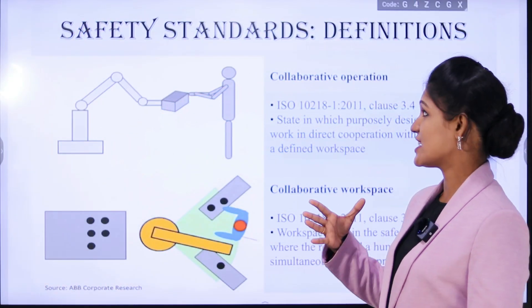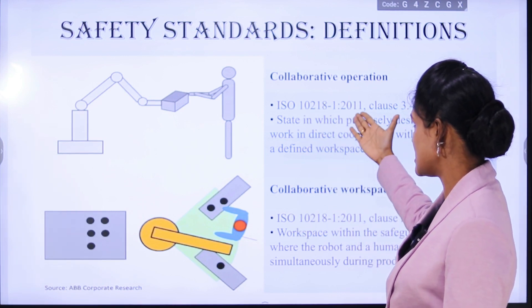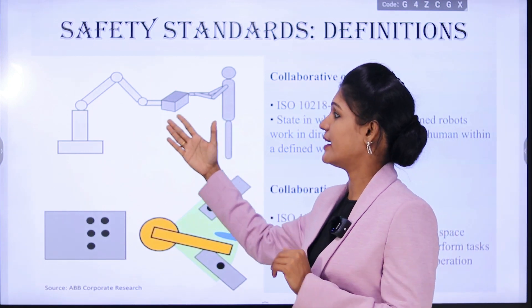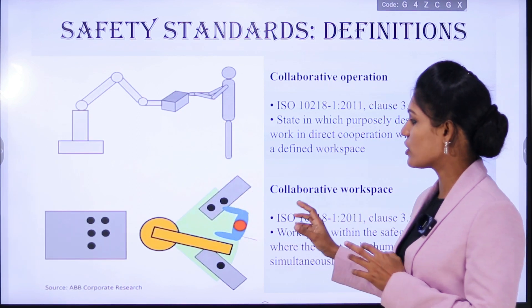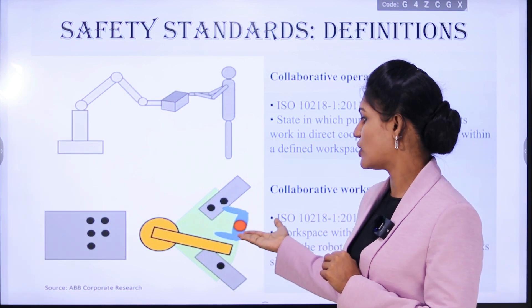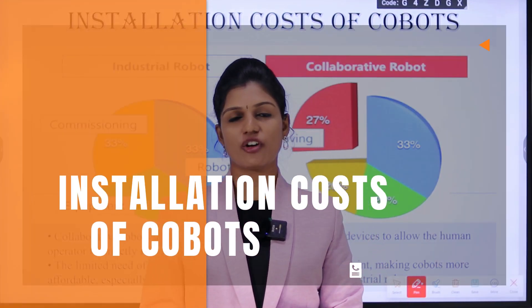The ISO standards for cobots cover collaborative operations and collaborative workspace. For collaborative operations, the standard is ISO/TS 15066 clause 3.4, where the robot is designed to work in direct contact with the operator. For collaborative workspace, this green area is the workspace designed for the robot to work simultaneously with the worker in the same space.